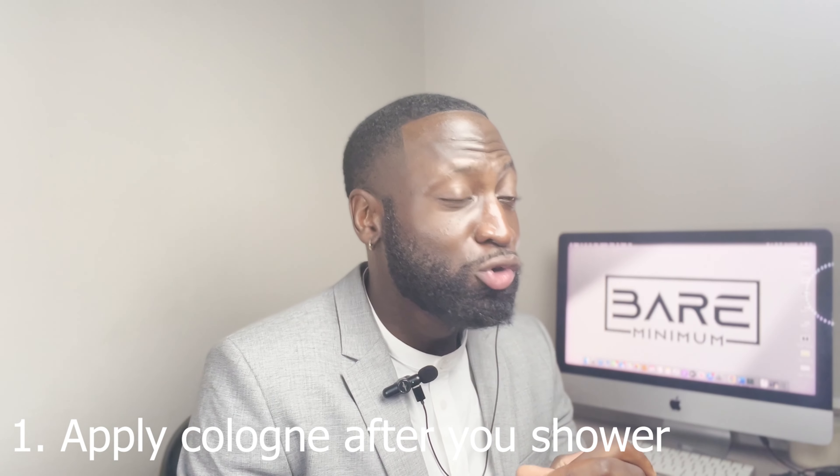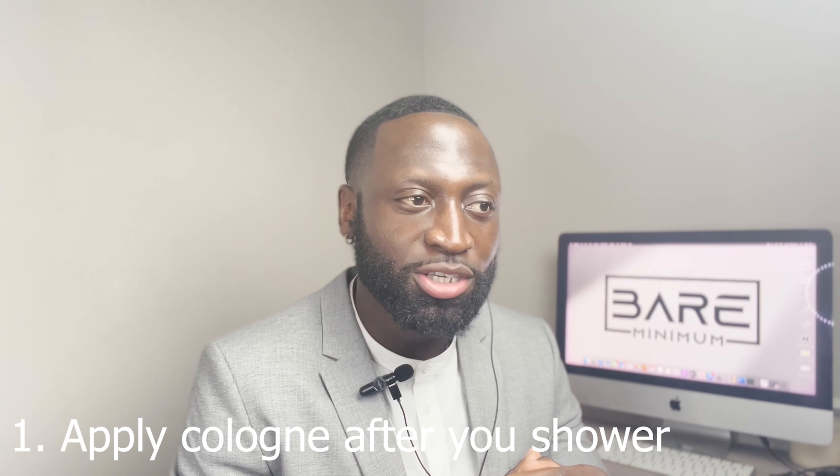Starting with number one: when you use cologne, make sure you use it after you come out of the shower. Obviously you're clean, which is very important when it comes to cologne, but your pores are open so the cologne is going to be absorbed. Cologne works really well for body heat, and that leads me to number two.